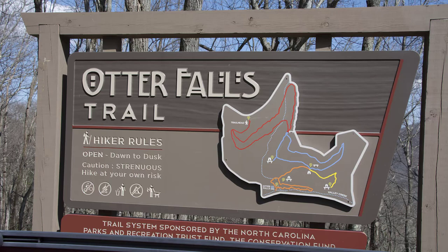Hello, welcome to Bucket List Time with Wayne and Ann. Today we're at Otter Falls, which is in Watauga County, North Carolina. The name of the little town is Seven Devils and the physical address is 825 Skyland Drive.